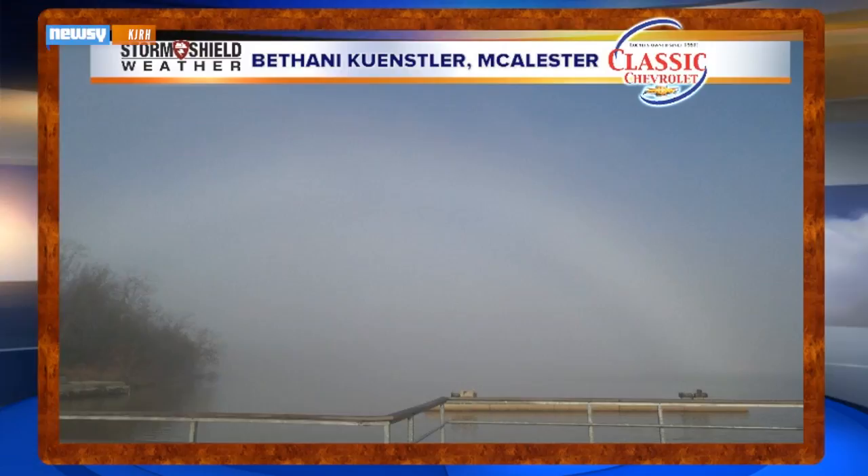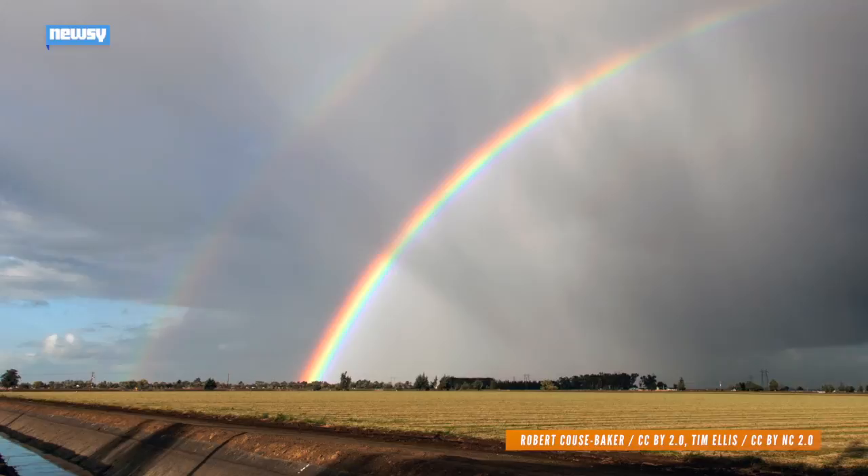We feel smarter already, and you can tell, because now I'm wearing glasses. And now we have to know: if there's a pot of gold at the end of a rainbow, what's at the end of a fog bow? Maybe coal, because fog bows aren't very bright and shiny. For Newsy, I'm Lauren Zima.